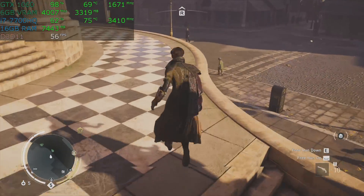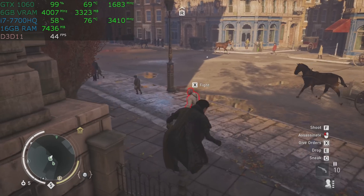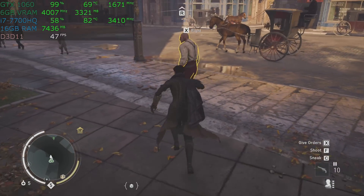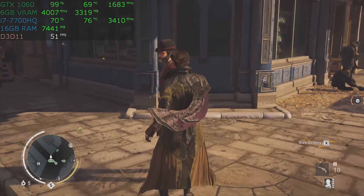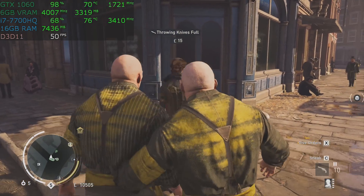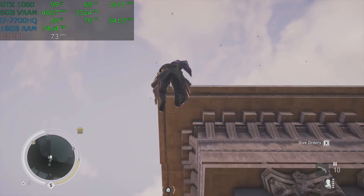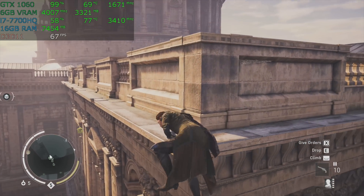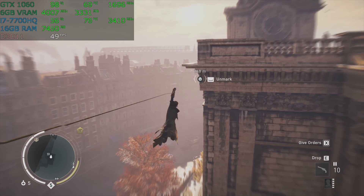Here we are in Assassin's Creed Syndicate, one of my favorite games. I absolutely love the beauty of this game. We are playing at very high detail here — it's not at ultra, which is completely crushing. This should also be played at high. In fact, I recommend that you set high detail in most games. There are exceptions — Overwatch would be fine at ultra — but games like this should be played at high rather than very high or ultra.